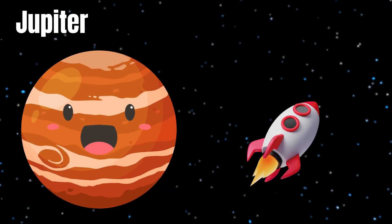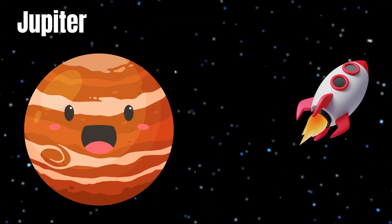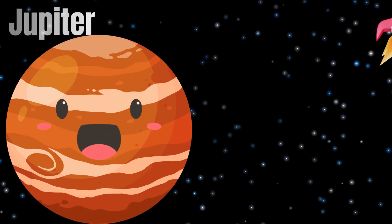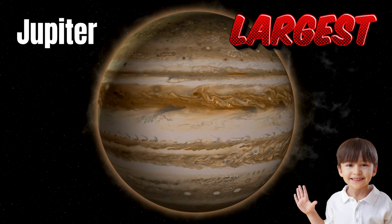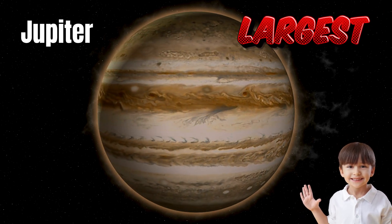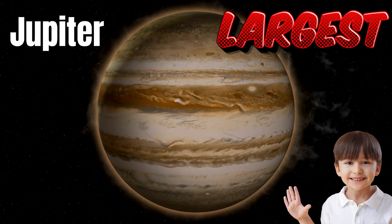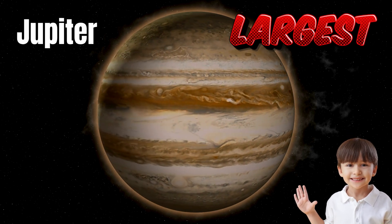Wow, look how big Jupiter is! Jupiter is the largest planet in our solar system. See that big red spot? That's a giant storm that's been raging for centuries. Everyone, say hello to Jupiter! Hello, Jupiter.